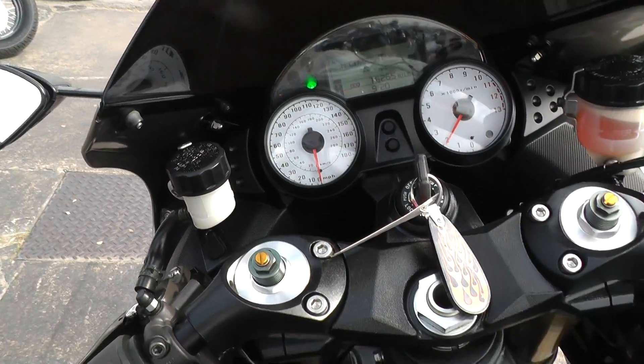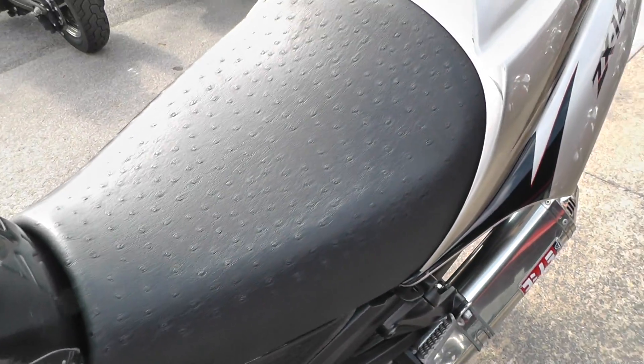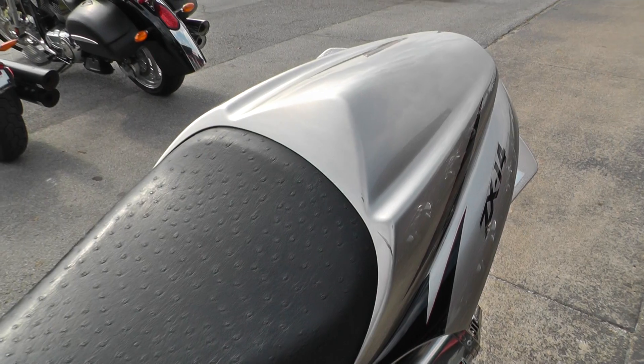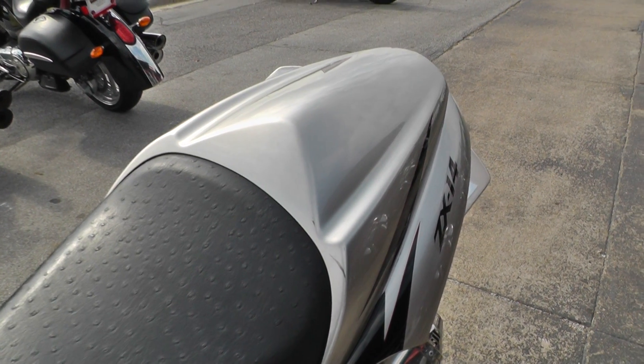It fires right up. Don't hear any engine noise, don't see any smoke.